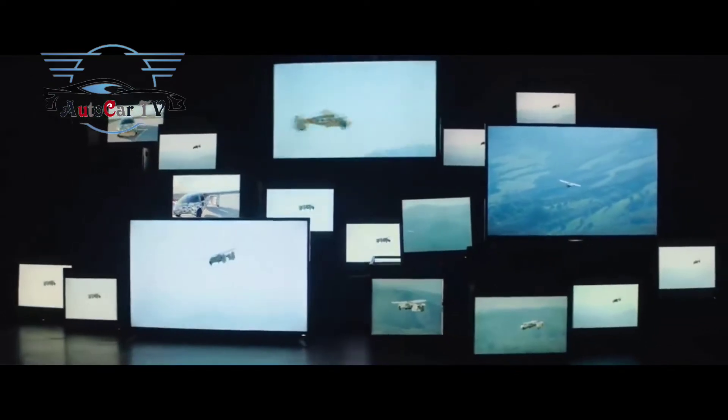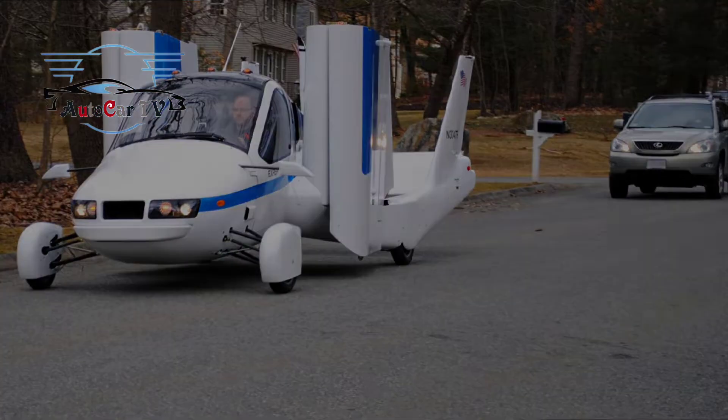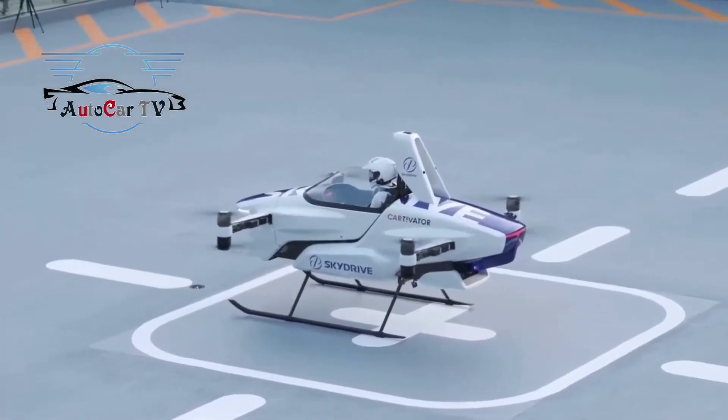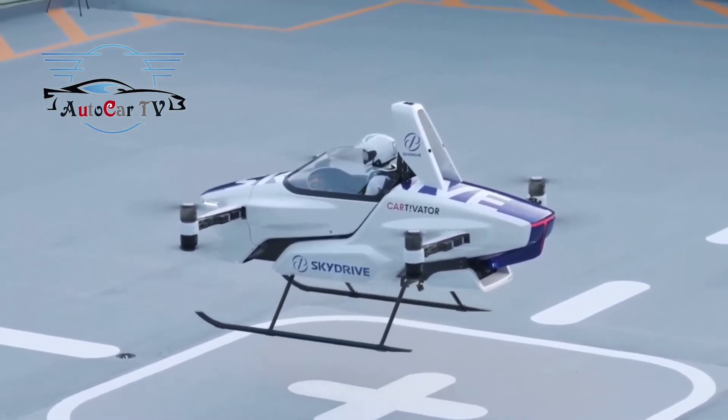It will also feature a retractable landing gear system. Flying cars can land in approved landing zones, but departures will not be permitted until the appropriate landing zones are selected, in the case of a temporarily restricted airspace, TFR.